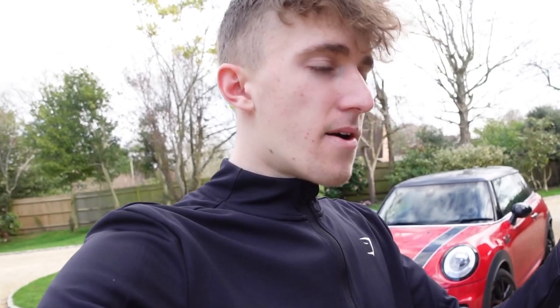Welcome back everyone. Today is a sad day because the Mini is getting collected in about an hour and fifteen minutes. The guy is actually going to be here and we have to give this thing a clean inside and out before it goes. Then I'm going to show you the car I'm going to be using for the next week or so until we go and buy my new car.